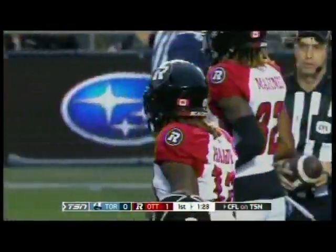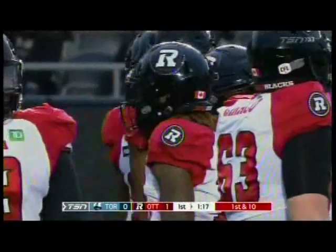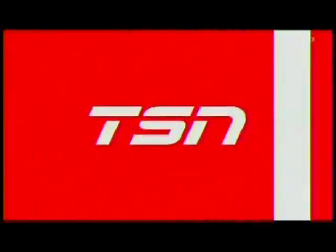Going to number 13 on the back of the uniform in Ottawa, with about 100 players on the roster tonight. Justin Hardy makes the grab — yes, it's a play-by-play man's dream.